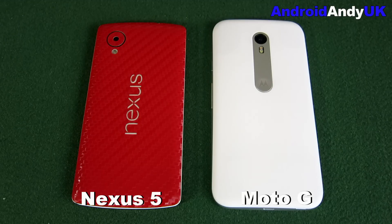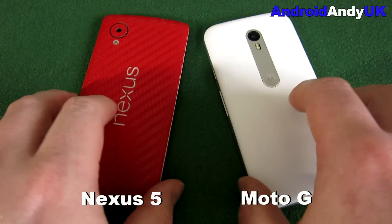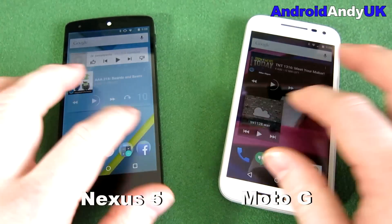It is quite a mismatch, but actually they're both valued at a similar price at the moment. If you went on eBay you could get a Nexus 5 for around £150-160, and the new Moto G third gen is about £160 from clove.co.uk.